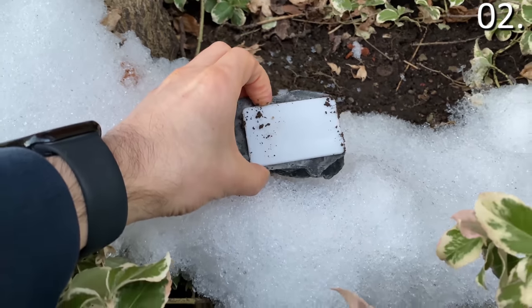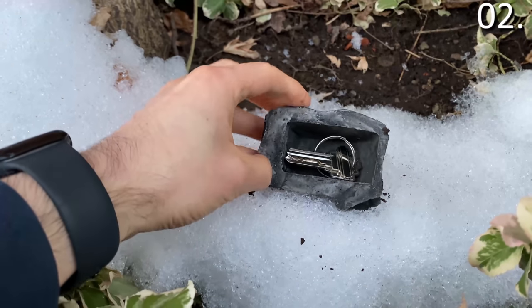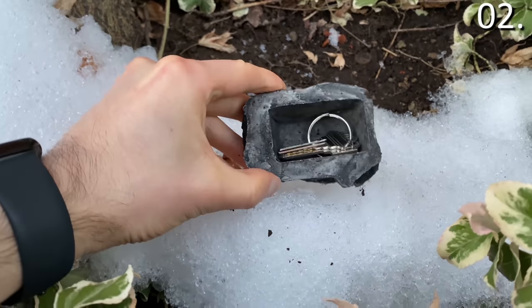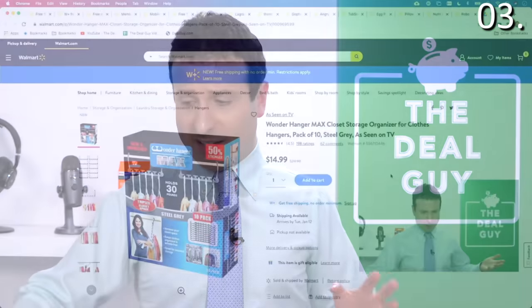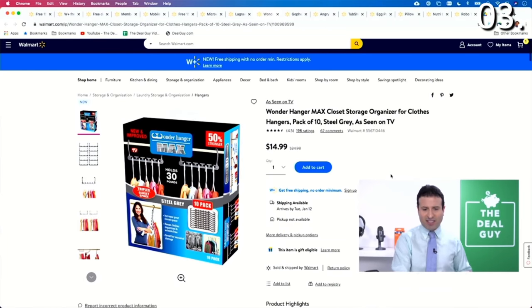I'll have to find a new place for them, but in their case, no more relying upon the neighbors — they can take matters into their own hands with this As Seen on TV key hider. As Seen on TV product number three, and I was a little dubious about this one, is the Wonder Hanger Closet Maximizer — a DIY solution found as low as $14.99 for 10 hangers.